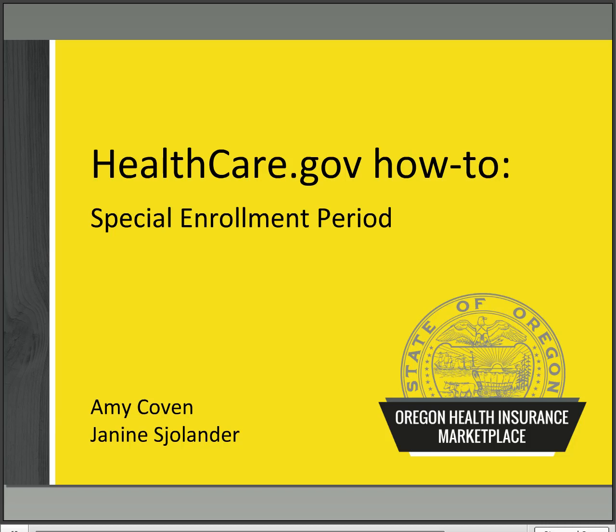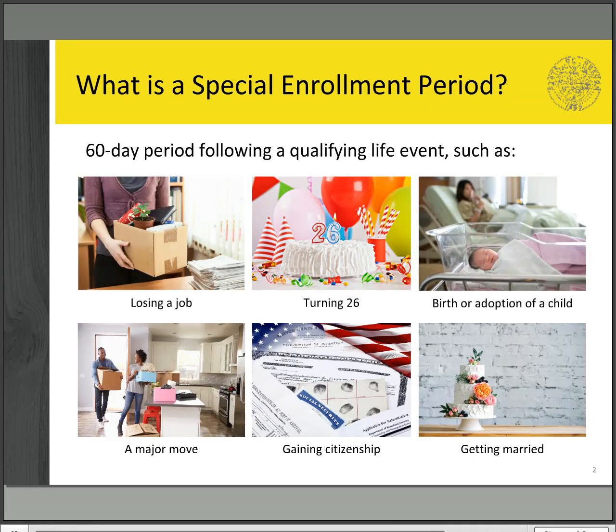Today we will be talking about special enrollment periods. The special enrollment period, often called an SEP, is a 60-day window following a major life change. We call these changes qualifying life events.